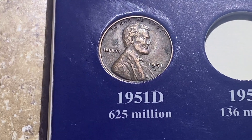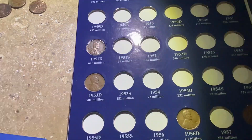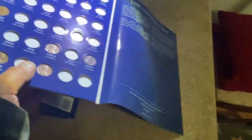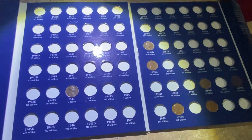But by far the best find of the hunt is that 1951 D. Let's take a quick look at this book before we wind things down.